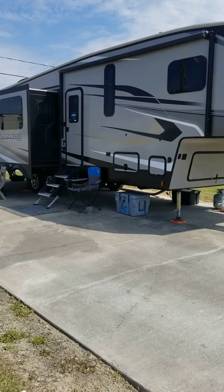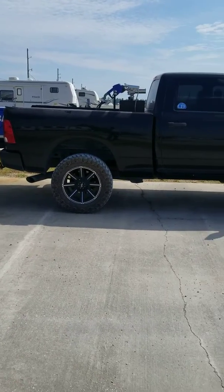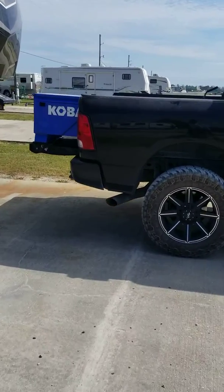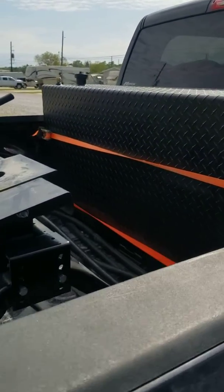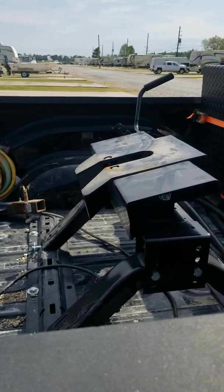I have a 2019 Laredo 298 SRL and a 2015 Dodge Ram 2500 short bed. I bought an RDS 90 gallon straight tank and it works wonderful with the fifth wheel.